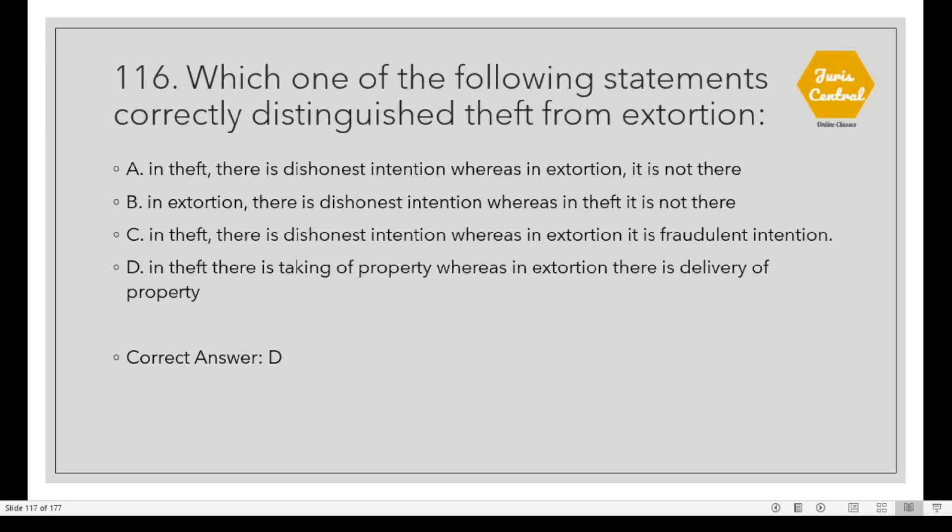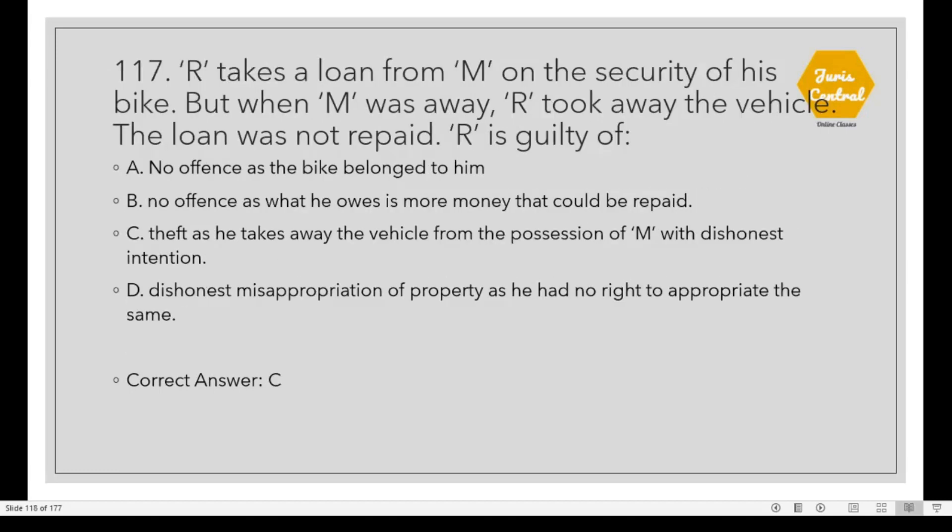Question 116: Which one of the following statements currently distinguishes theft from extortion? The correct option is D: In theft there is taking of property whereas in extortion there is delivery of property. Question 117: R takes a loan from M on the security of his bike. When M was away, R took away the vehicle. The loan was not repaid. R is guilty of Option C: Theft, as he takes away the vehicle from the possession of M with dishonest intention.